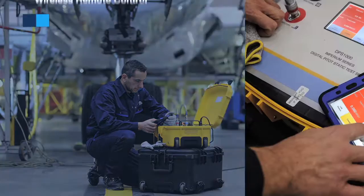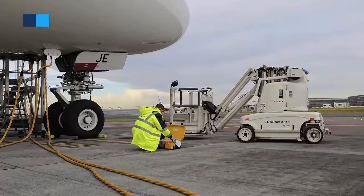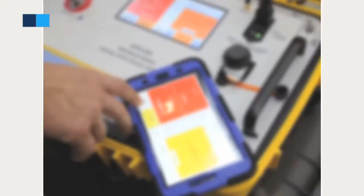Thanks to this new feature, transform iPad and Android tablets into a wireless remote control for your DPS-1000 through the Barfield ADTS app. Use it on the ground or directly in the cockpit and enjoy its user-friendly interface with color touch screen and programmable test routines.